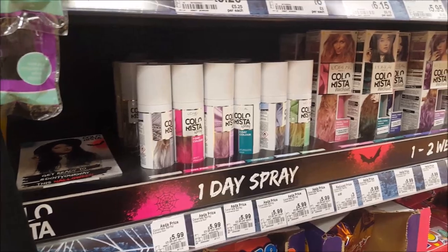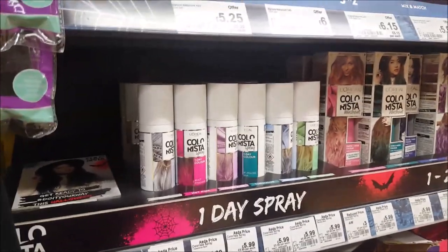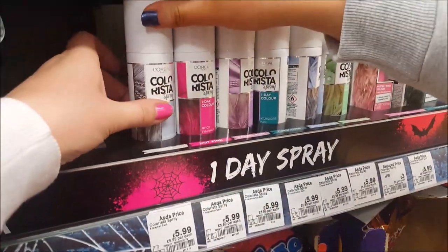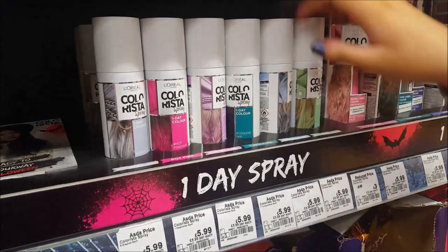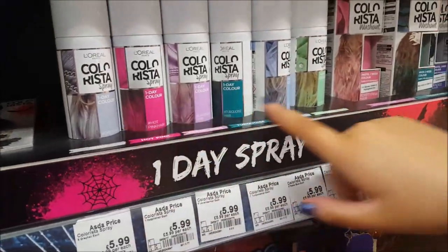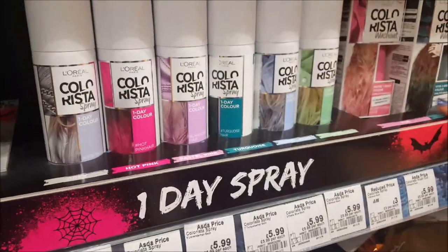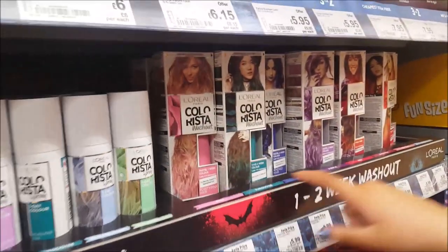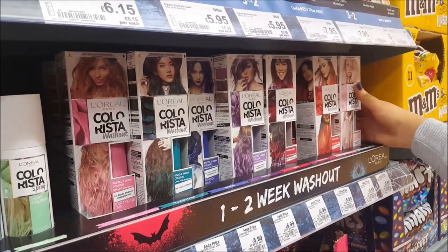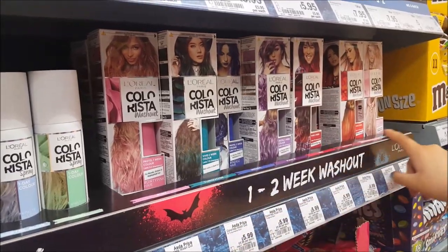Now we're looking at some cosmetics. Courtney's with me — my daughter — and she's going to show you the different bits they've got. So here they have the L'Oreal Colorista spray. You just spray it on your hair and it'll last a day. There are loads of different colours. From the same range they've got the washout hair dye — lasts five to ten shampoos — and loads of different colours there as well.